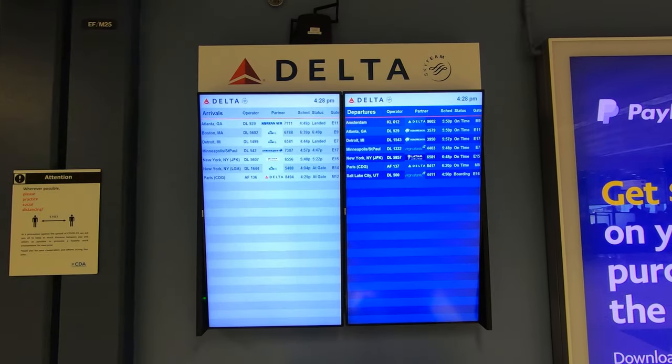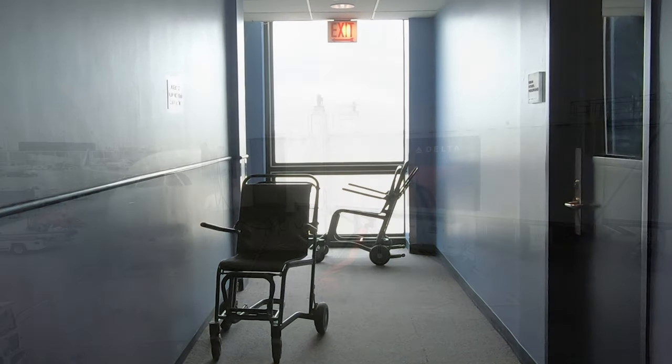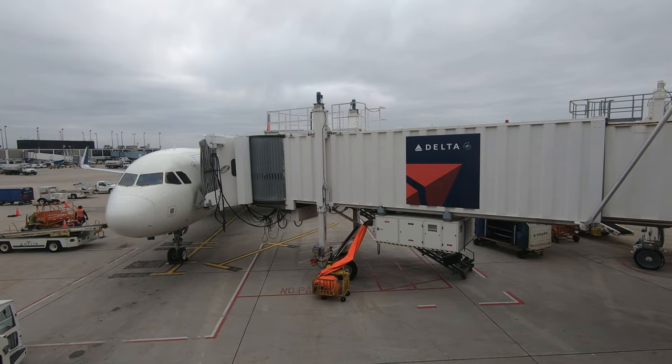This terminal's concourses are a bit tired. Most of O'Hare looks a little older, but in many cases that's part of its industrial charm. I'd love to see them modernize their non-hub terminals too.